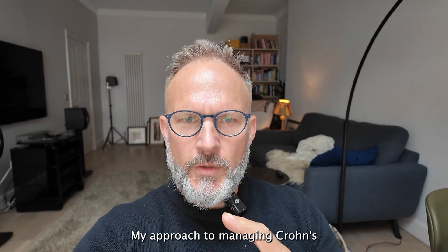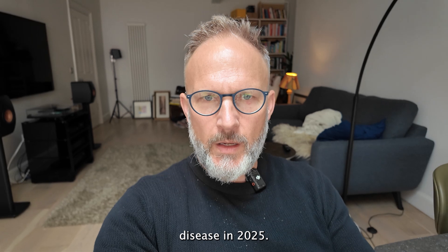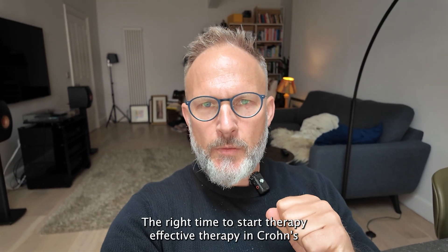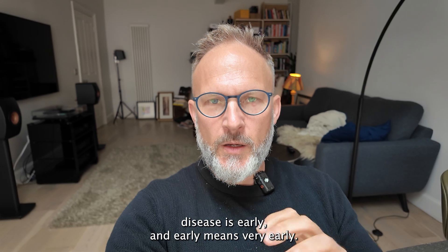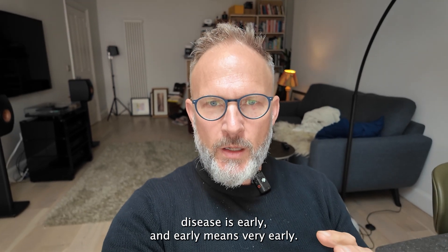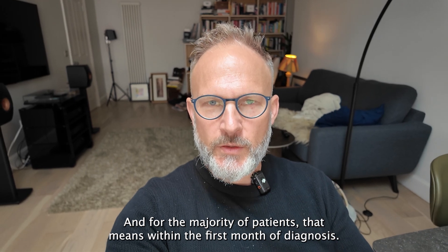My approach to managing Crohn's disease in 2025. The right time to start effective therapy in Crohn's disease is early. And early means very early. For the majority of patients, that means within the first month of diagnosis.